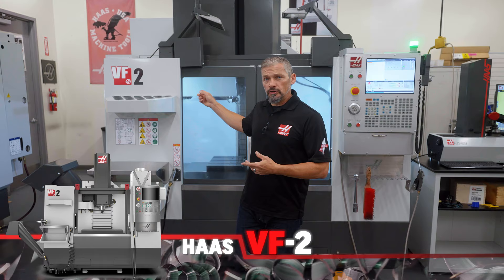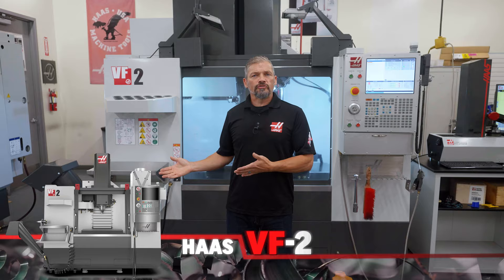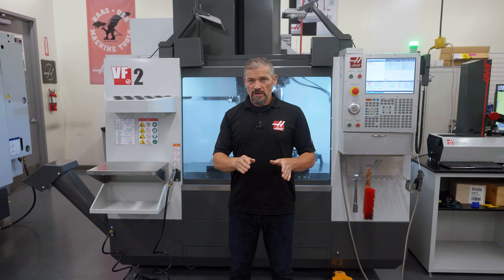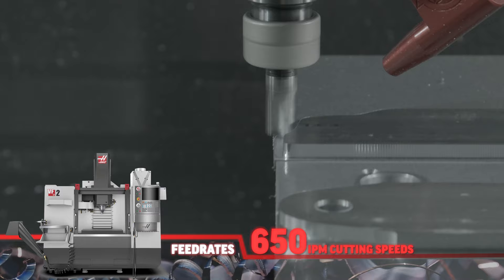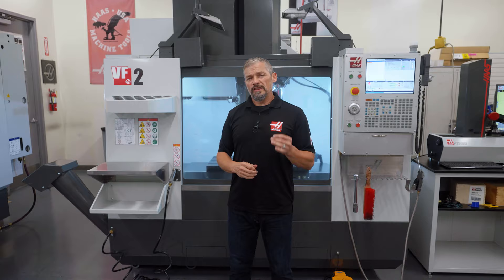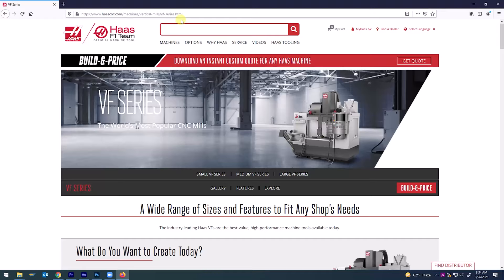The powerful 8100 RPM inline drive spindle gets plenty of work done across the 30x16x20 travels. Even the basic VF2 moves fast with 1000 inch per minute rapids and 650 inch per minute cutting speeds. Add in the 20 pocket tool changer and 55 gallon coolant tank and you've got a first machine in your shop productivity solution that will make you money and pave the way to success.